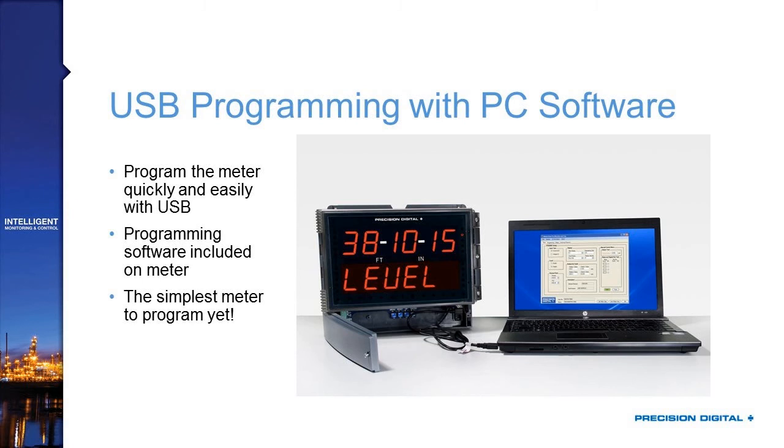The USB cable is also capable of powering on the product — while it may not have all features like relays and analog outputs, it will light up the display and let the computer talk to the Helios. I don't need a power cord. I don't need an Internet connection. I literally just need the product and a laptop. This makes the Helios our easiest meter to program yet. You don't need to fumble through an instruction manual, and all the drivers this product uses come standard with Windows.